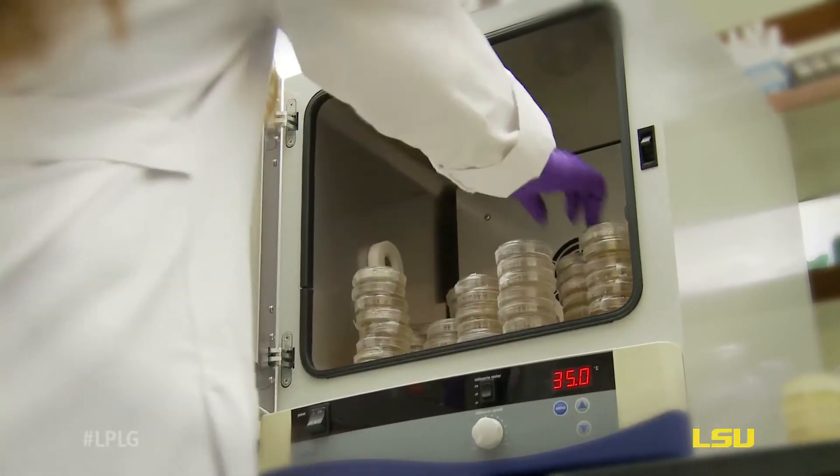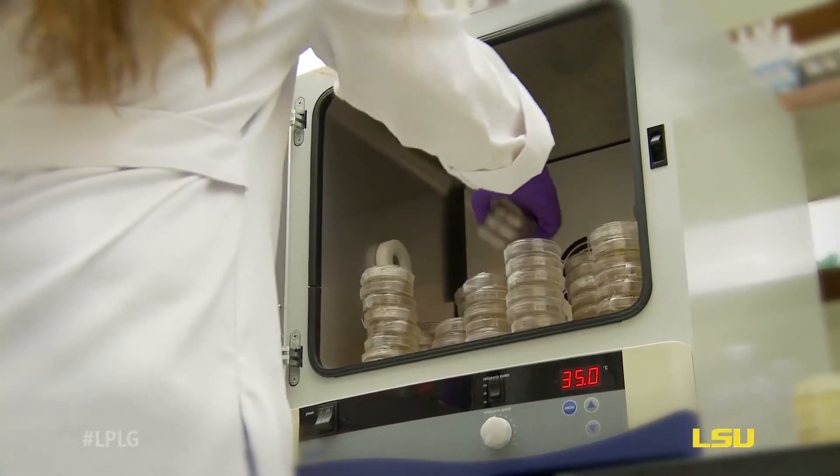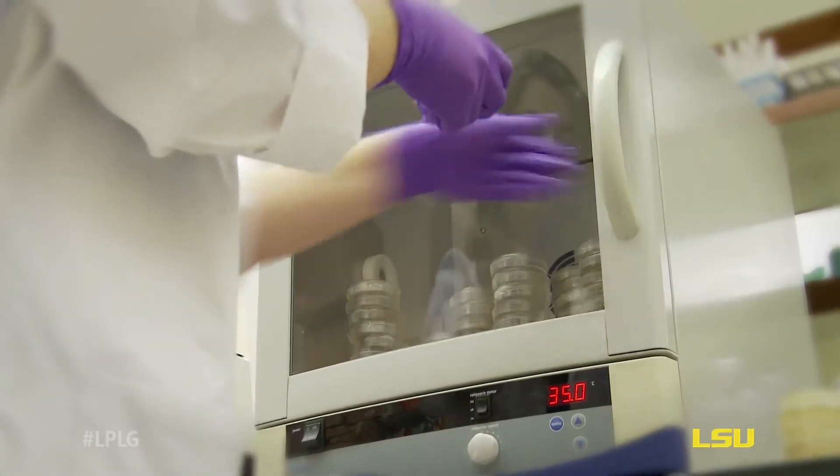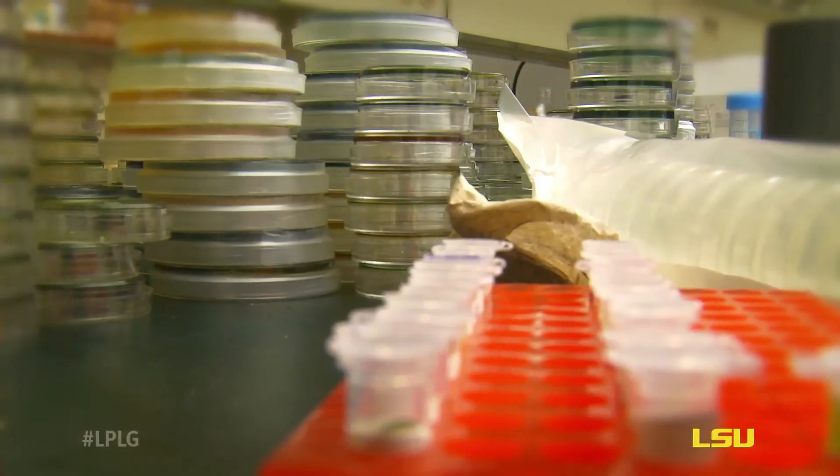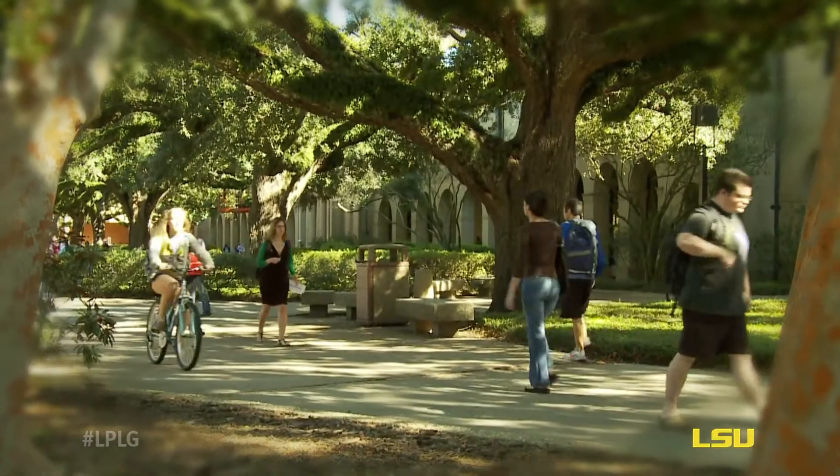We're trying to see if the concentration of this bacteria has increased based on the Deepwater Horizon oil spill. If that's the case, some of our foods like oysters and other things that come from these areas with high concentrations of this bacteria can be contaminated and can actually affect our human health.